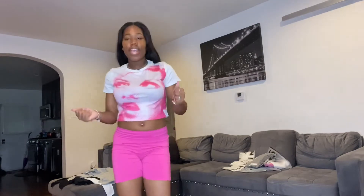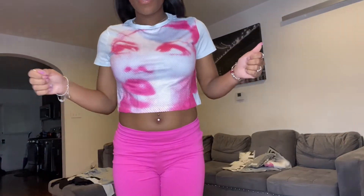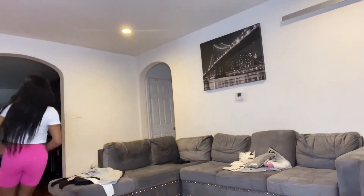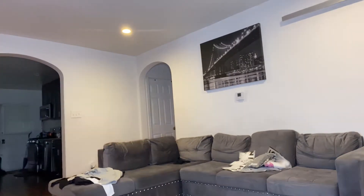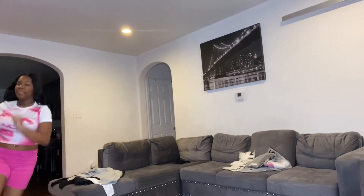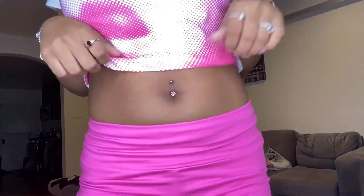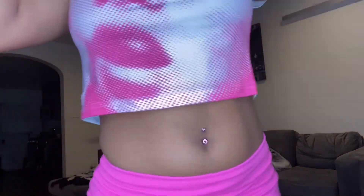This is the next item — it's a cute cross top. This is a size medium by the way.